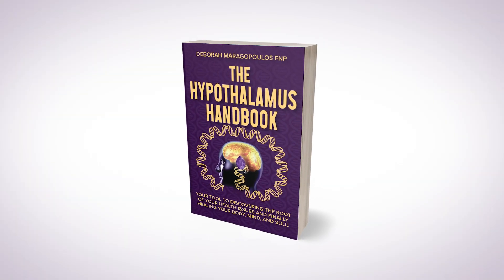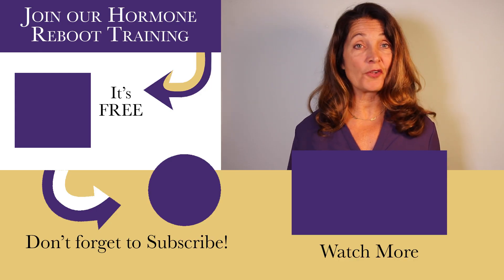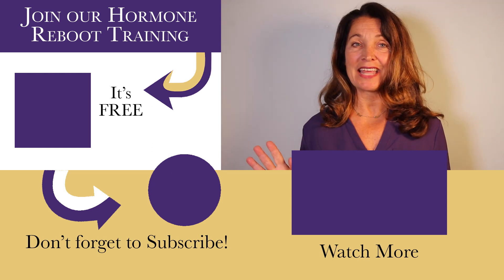If you have any questions, I explain polycystic ovary syndrome in depth, as well as infertility and metabolic disorders in young reproductive women, in my new book, The Hypothalamus Handbook. And you can join us in our hormone reboot training, where you'll get a discount on both Genesis Gold and GenPro. I'll see you in the next video.